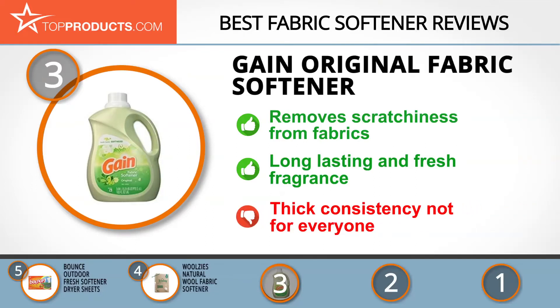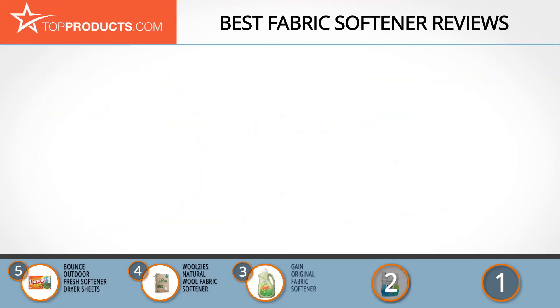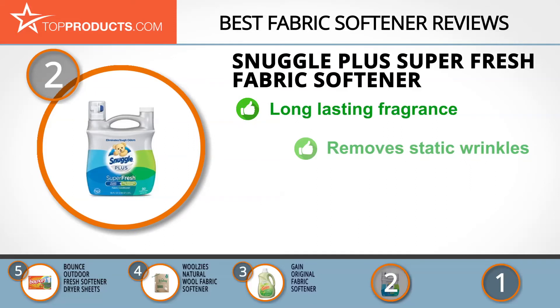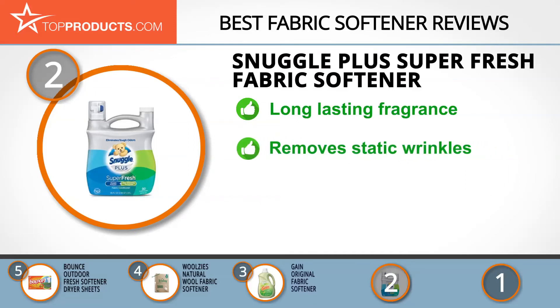When choosing the right fabric softener for your needs, top products knows that budget can be an important consideration. Our number two pick, the Snuggle Plus Super Fresh Fabric Softener, takes the spot for best value. Snuggle makes award-winning products that freshen and soften, and they come in either liquid or sheet form.